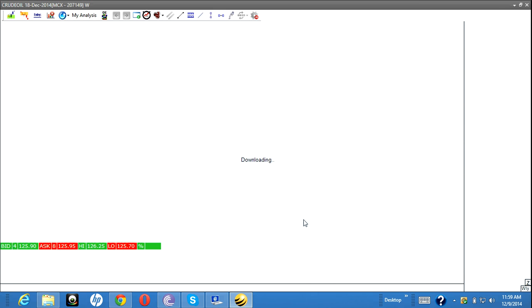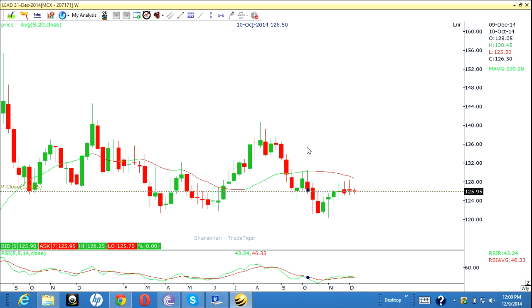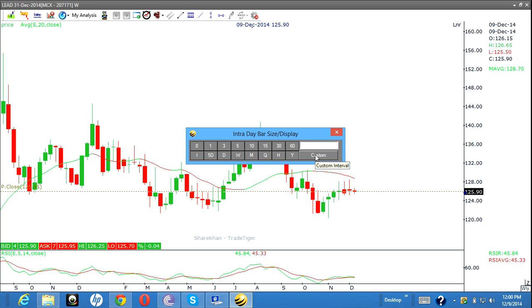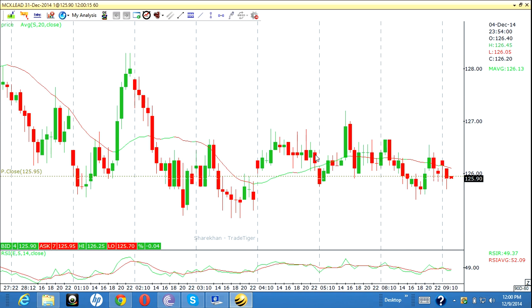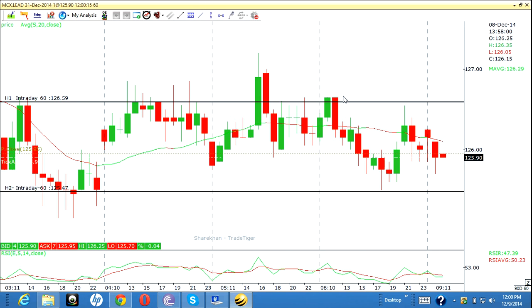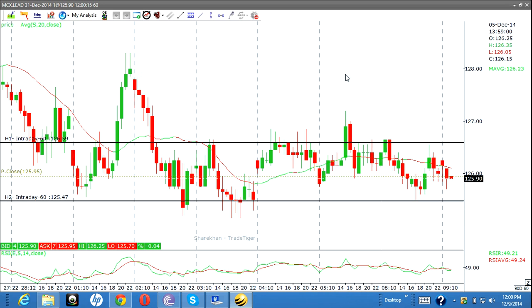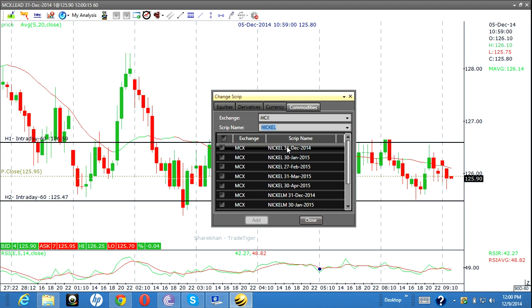Okay, next is lead. This is the lead chart. About four to five days back I said the market is reaching the supply and there is a small resistance here, so the price is stagnating there. We don't have any trade here because the market is in sideways — we don't have proper movement. Try to avoid this script. No trades in lead.